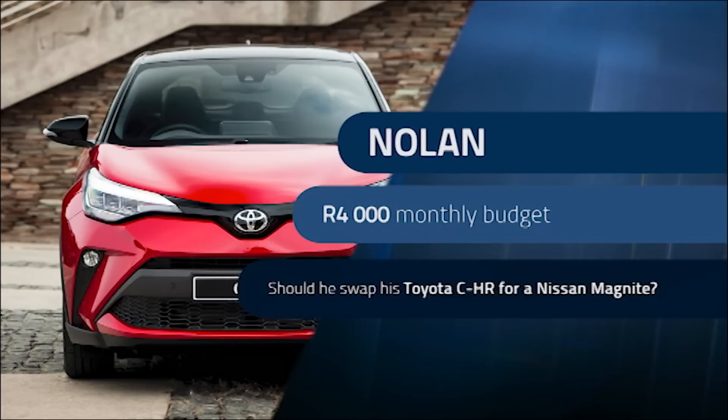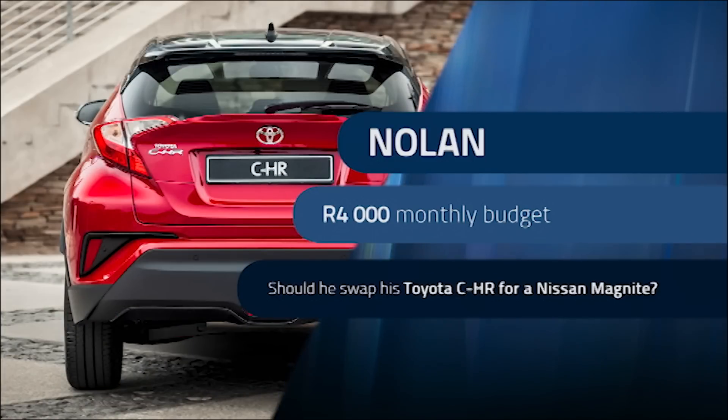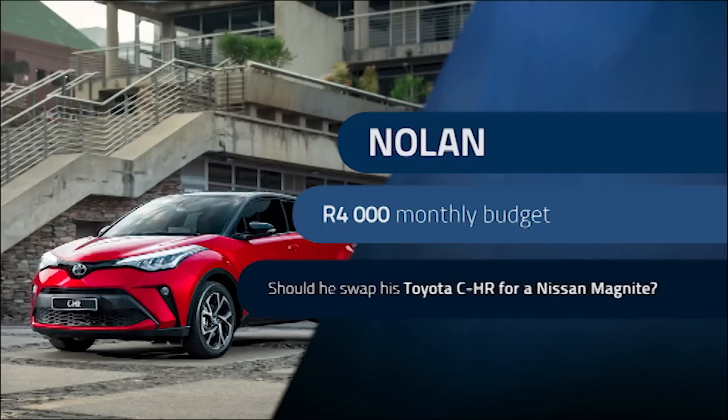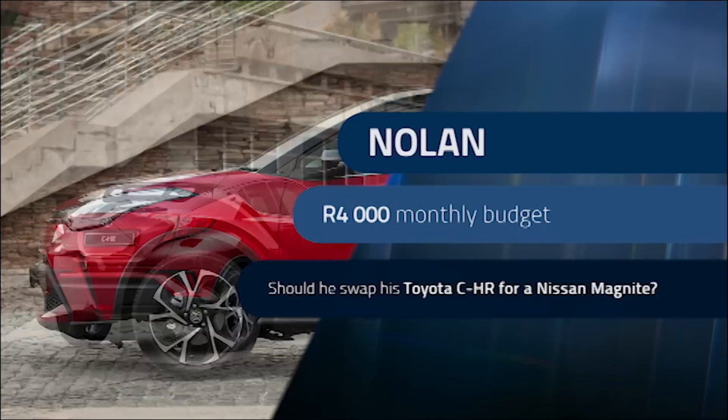Nolan owns a Toyota CHR, and because he does 650 kilometres per week, he's put 40,000 Ks on the clock in a relatively short space of time. He can spend up to 4,000 Rand a month and he's thinking of swapping the Toyota for a Nissan Magnite. Would this be a good decision? No — definitely not. The Toyota, especially with that sort of mileage generation, is the right car to have. There's no value in buying a new car with that sort of mileage accumulation when you've got a Toyota CHR that should be able to handle it. Keep your car.